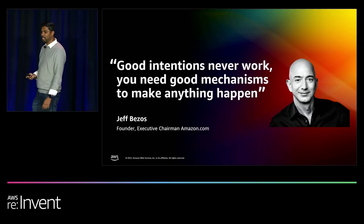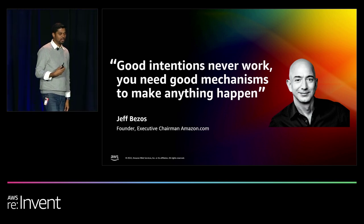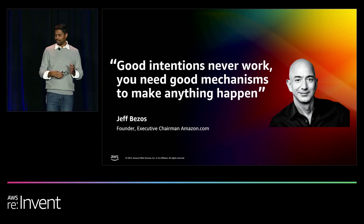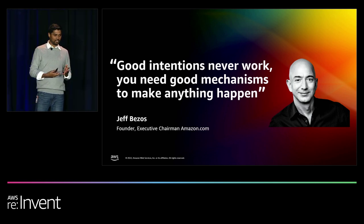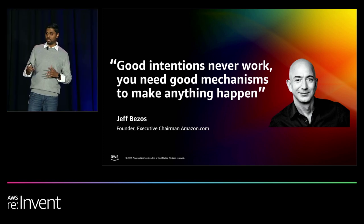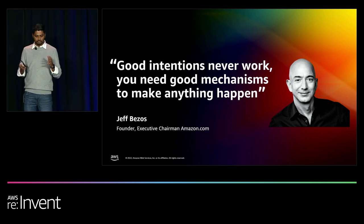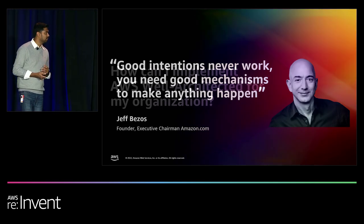Thank you, Alana. One of the things that we always hear — and we speak about it a lot at Amazon — is that good intentions don't work. A lot of us have been in positions where we all want workloads to be architected correctly, we want to take care of failure and incident management, but those conversations never really translate into actual mechanisms. So here we are to talk about how to create a mechanism that works — and that's called the Well-Architected way. You need good mechanisms to make anything happen.